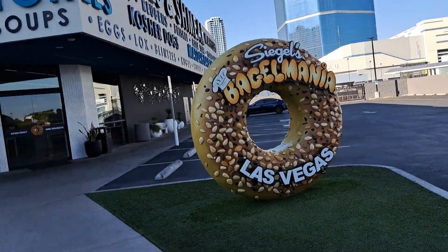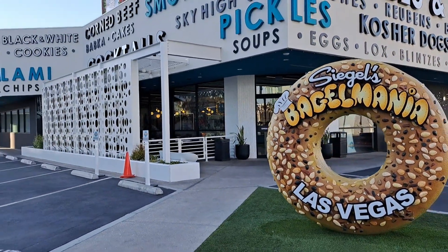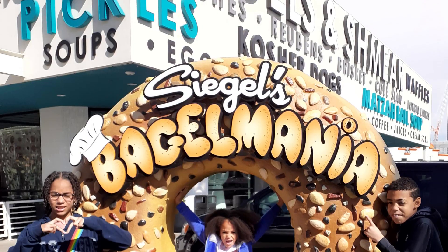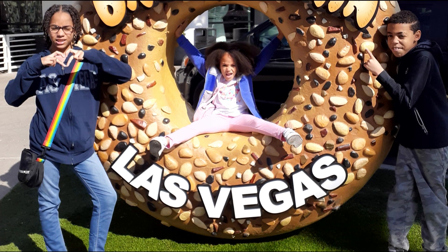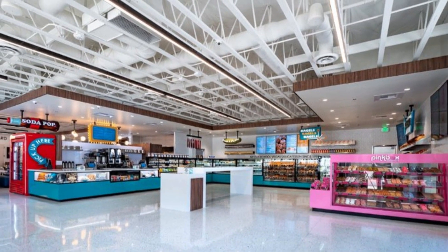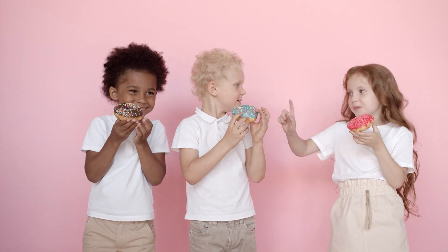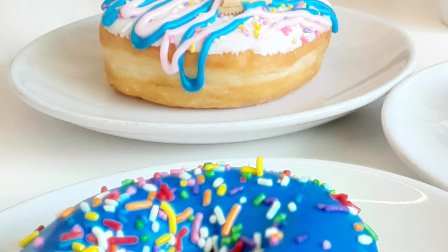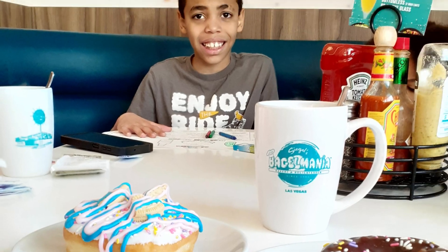This is a great location — it's beautiful, it's bright, it's airy, it's not connected to a casino, and it's very Instagrammable. It has a lot of character to it; you can get those great photos for your family memories. The inside is beautiful with a lot of different options. Inside Seagulls Bagel Mania, there is a Pink Box Donut. What kid doesn't like donuts? So you can go ahead and get them all sugared up before you start your day.